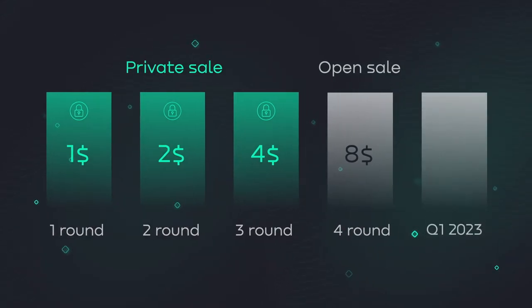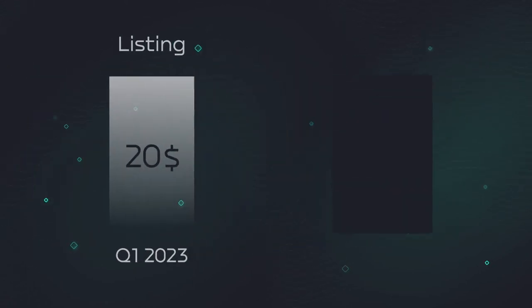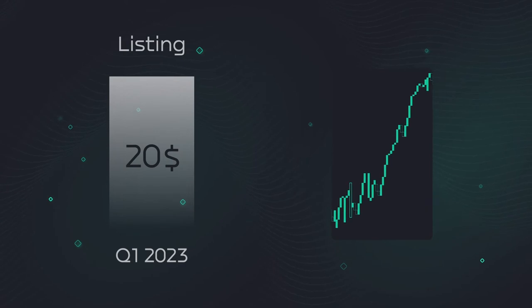Moreover, in the first quarter of 2023, there will be a listing at a price of $20 and an open trade on the foreign market.